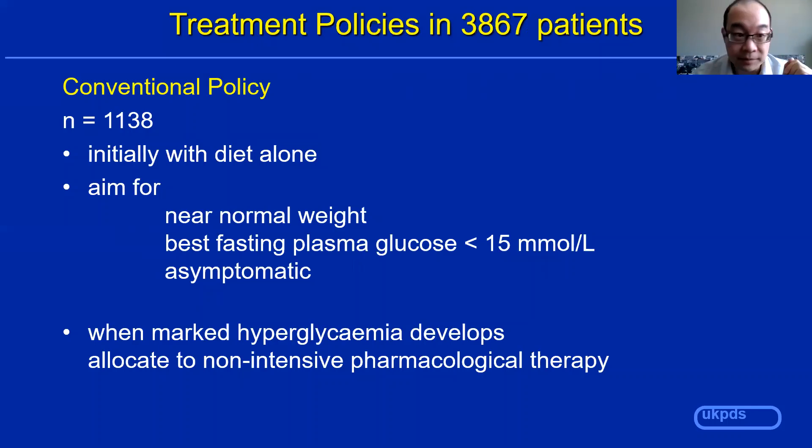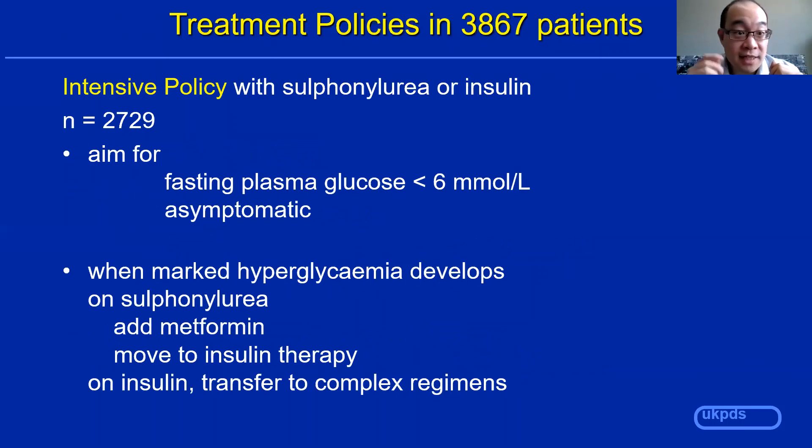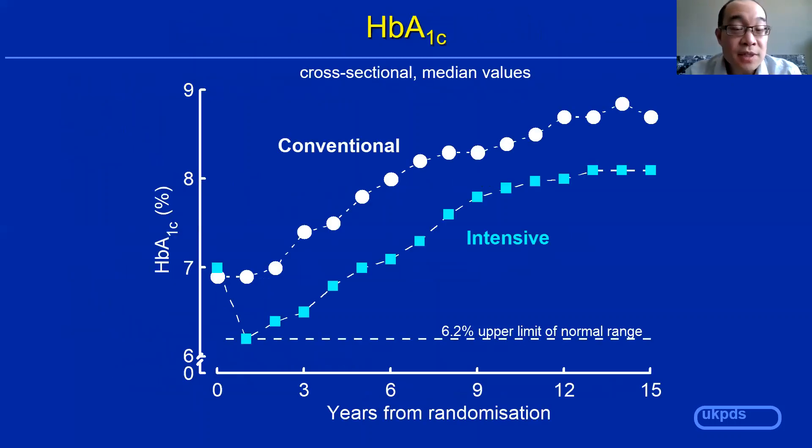In contrast, the intensive arm aimed for a fasting blood glucose of less than six and to be asymptomatic. They were treated with sulfonylureas or insulin. If they developed marked hyperglycemia, they would be transferred to a more aggressive regimen using more complex insulin regimens like multiple daily injections. Looking at the results, the intensive arm had an improvement in their A1C. They were trying to aim for an A1C of around six but never really reached that. However, they maintained about a 1 to 1.5% lower A1C than the conventional arm throughout the study.